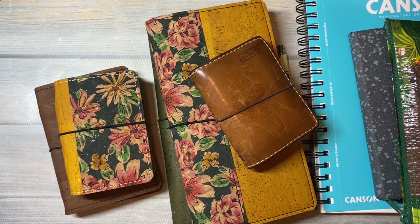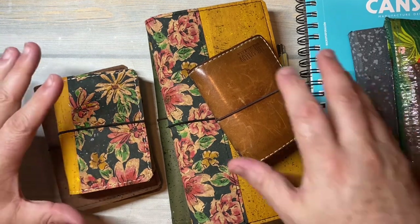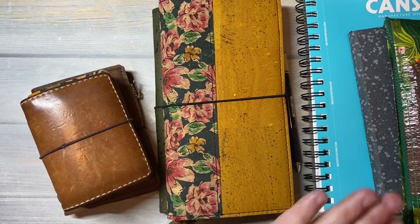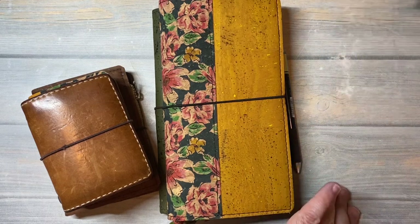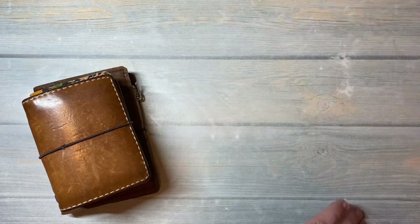So let's take a look at all that I have here on the table. You'll see I have a little pile of little things, a pile of medium-sized things, and then this pile here of larger things. Let's get the larger things and the medium things out of the way.